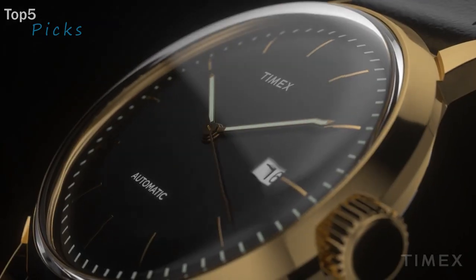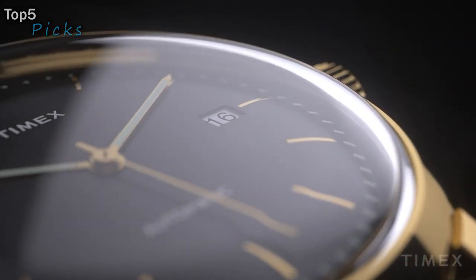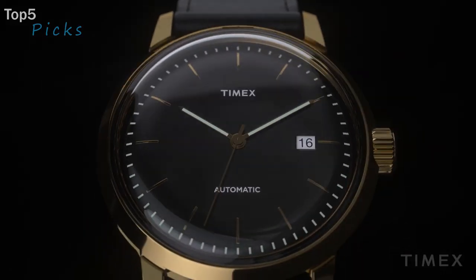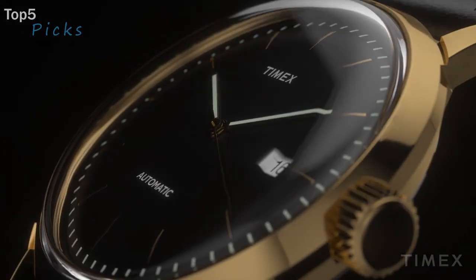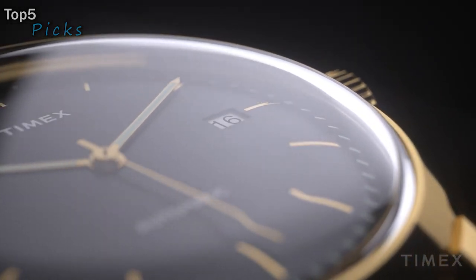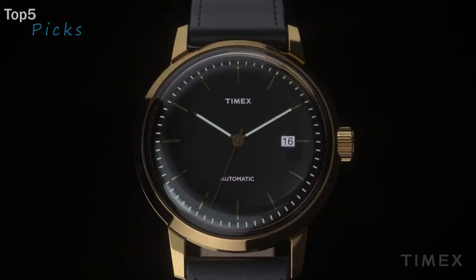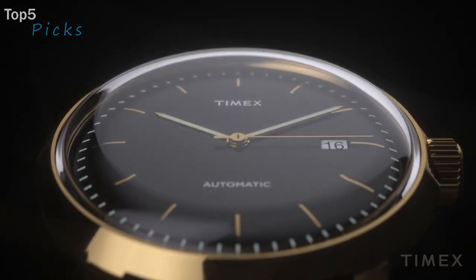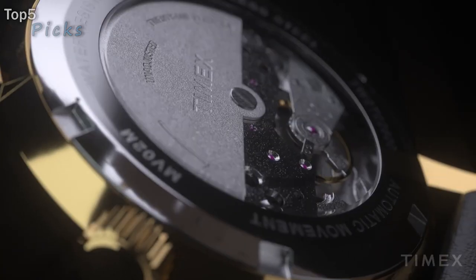Imported. Adjustable black 20-millimeter genuine leather strap fits up to 8-inch wrist circumference with quick-release spring bars. Black dial with full markers and date window at 3 o'clock. 21-jewel automatic movement with 40-hour power reserve. Gold-tone 40-millimeter stainless steel case with domed acrylic crystal. Water-resistant to 30 meters (100 feet); withstands splashes or brief immersion in water, but not suitable for swimming or bathing.